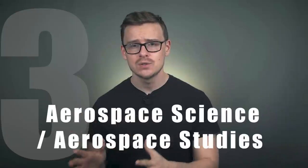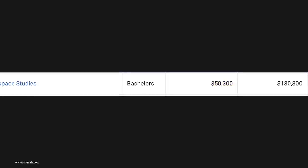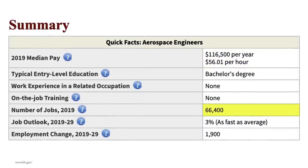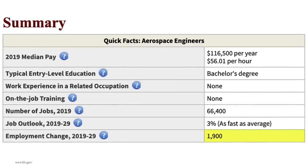Number 3 on the list is going to be aerospace science or aerospace studies. This is basically the major that you would pursue if you want to be a rocket scientist. With aerospace studies, you can expect to make around $50,000 a year starting out and mid-career pay is $130,000. This is one of those careers where you have to be careful because you might be pigeonholing yourself a little bit — you're literally trying to become a rocket scientist, potentially working for SpaceX, NASA, or Blue Origin. The closest career is aerospace engineering, where engineers make around $116,000 a year, with 66,000 jobs available growing at 3%, meaning about 2,000 jobs in the next 10 years.